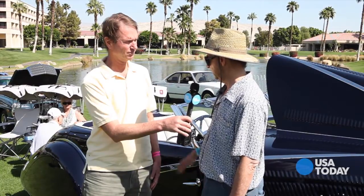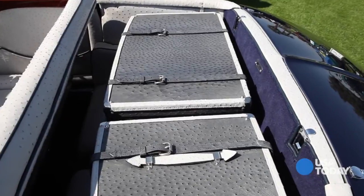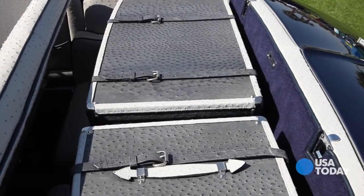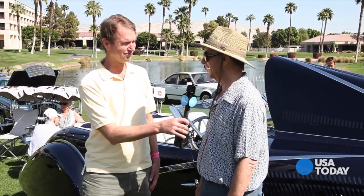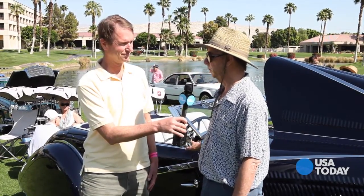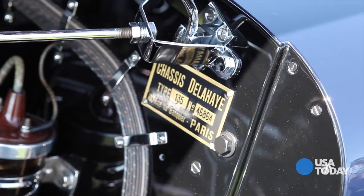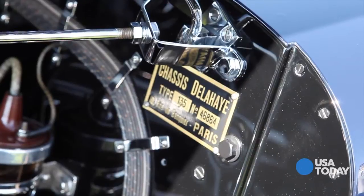It has fitted luggage — we have a copy of the original build sheet and the luggage is on there. It has a complete tool kit and French jack, so it's a very, very complete car. It's original body, numbers matching throughout the car, and authenticated by Club de la Hay France.